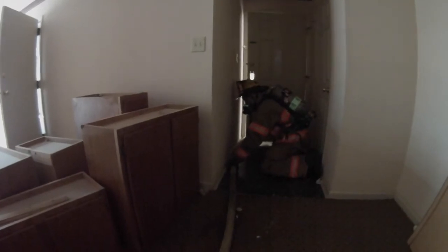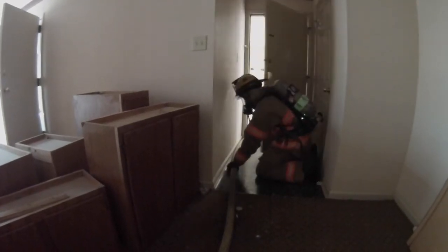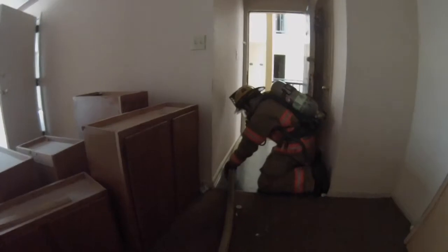Fire attack utilizing a firefighter for door control. The firefighter will enter the front door, control the front door, therefore controlling the flow path. He utilizes his left hand to feel the hose line waiting for the hose stream to be discharged, and then opening the front door to coordinate ventilation.